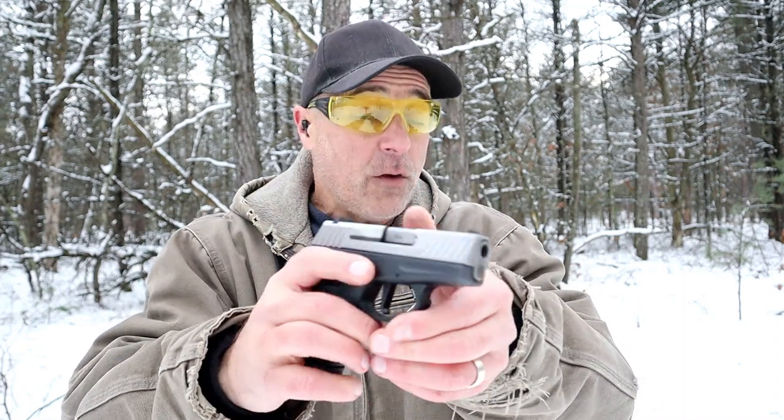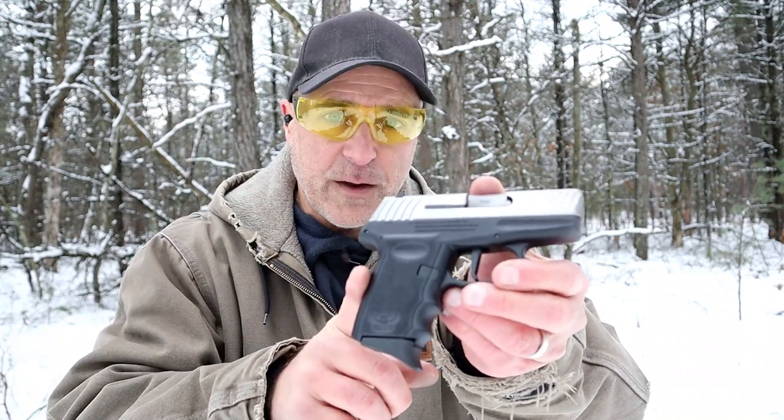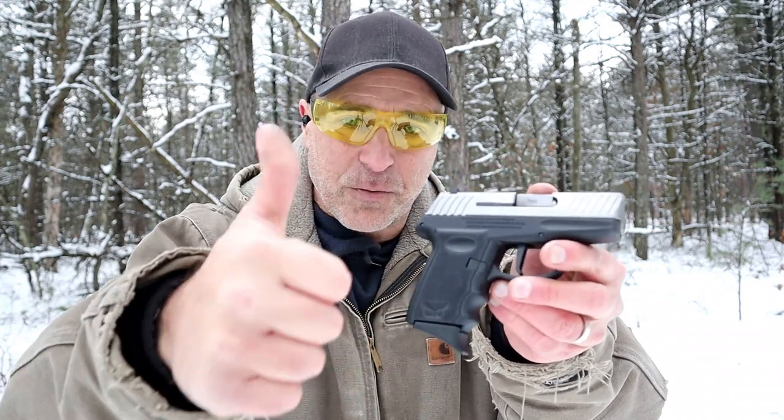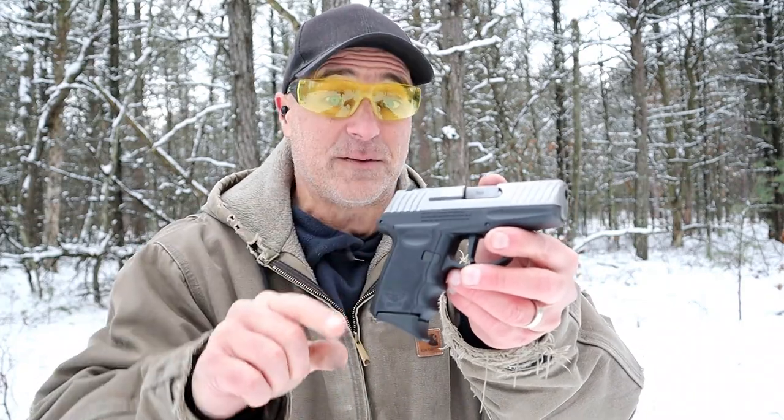Sky's always been known for budget handguns, and this one is no different. If you like videos like this, please subscribe and share. I always appreciate the thumbs up. Thanks for watching, and you guys be safe.